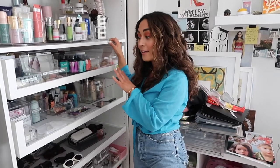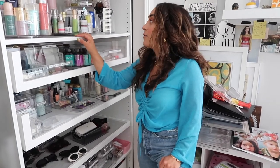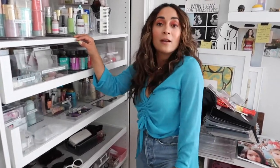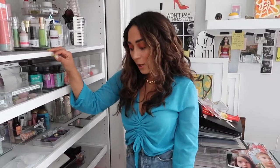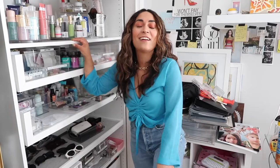I hope this video gives you some inspiration and encourages you to organize your beauty space. It took a while but it was a labor of love and it feels so good — getting ready is so much easier now. Give it a thumbs up if you liked it and I'll catch you in the next video!